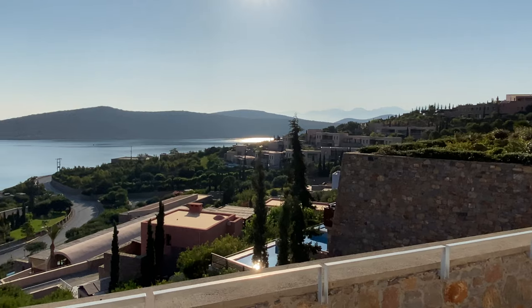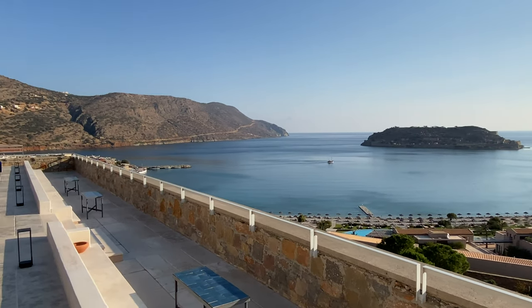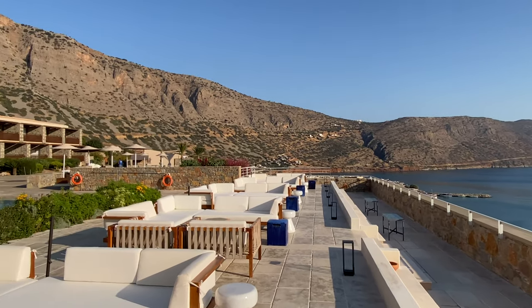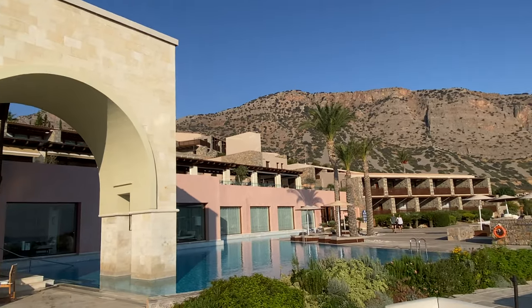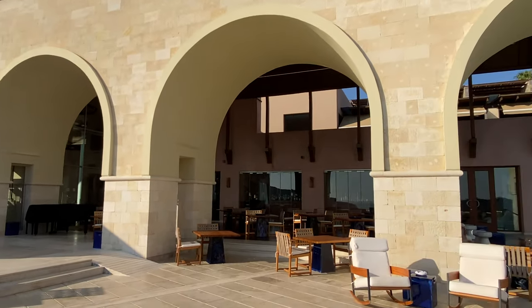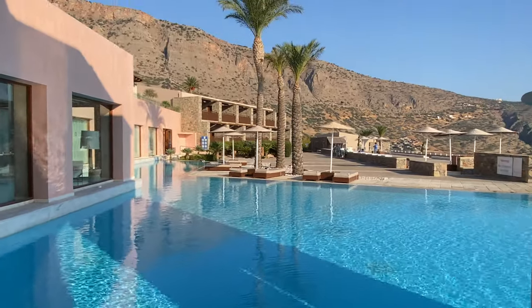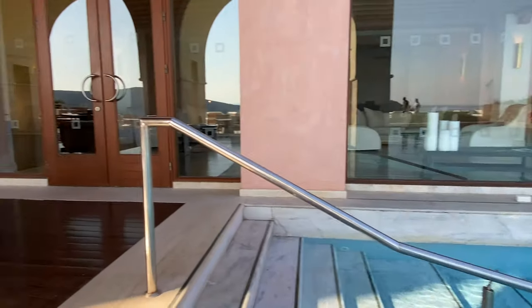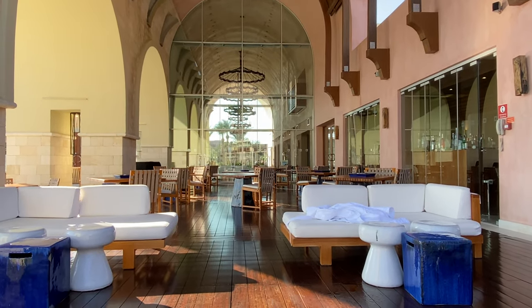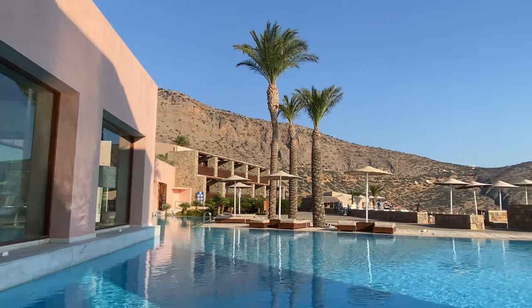Very good morning here at the Blue Palace. Blue Palace, Spinalonga Island out there, Elounda Bay, Crete. We're going to go for a swim in the pool — it's 9 o'clock in the morning. I'll be having breakfast upstairs after. The hills of Crete, the steps going down. That's where I had gin and tonic last night, followed by a swim in the pool.